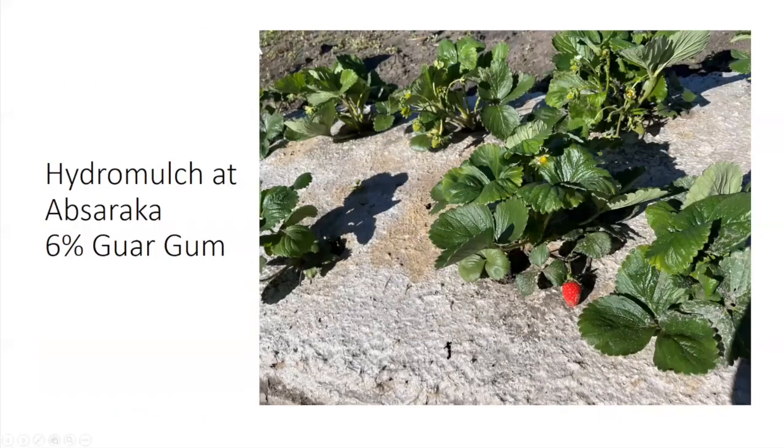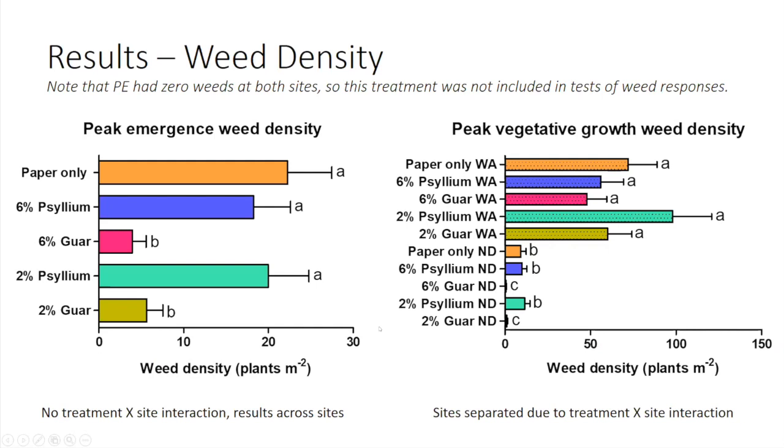Here's a picture of what the hydromulch at Absaraka, North Dakota looked like with the six percent guar gum. You can see it formed a pretty nice surface — it repelled weeds really well and the strawberries grew excellently. On the horizontal x-axis of these graphs, weed density is shown: the longer the bar, the more weeds there were. The plastic mulch had zero weeds, so that treatment isn't included. At peak emergence, the guar gum formulations suppressed weeds a lot better than the others — a pretty low density — and this was consistent across our sites.